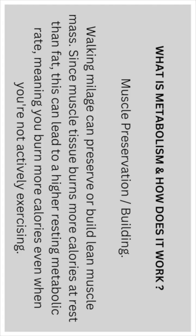Muscle building and preservation: by walking regularly, you can preserve and build lean muscle mass. Since muscle tissue burns more calories at rest than fat, this can lead to a higher resting metabolic rate, meaning you burn more calories even when you're not actively exercising.